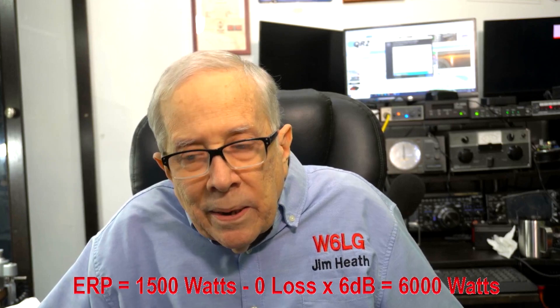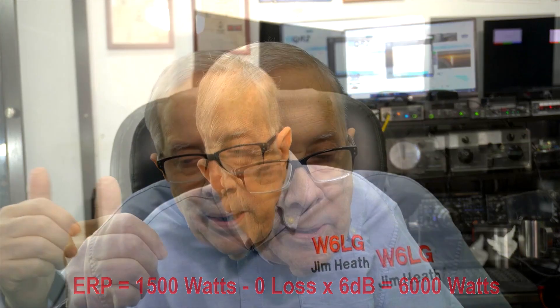Let's pretend that a buddy of mine answers, and he's running — just to make it easy — by the time you figure losses in his system, his ERP is 6 watts. He's got maybe 7-8 watts out of his transceiver and it goes to an end-fed wire. His ERP is 6 watts. I'm at 6,000 watts, so my signal going towards him is 1,000 times stronger — a 1 and 3 zeros — which is 30 dB.